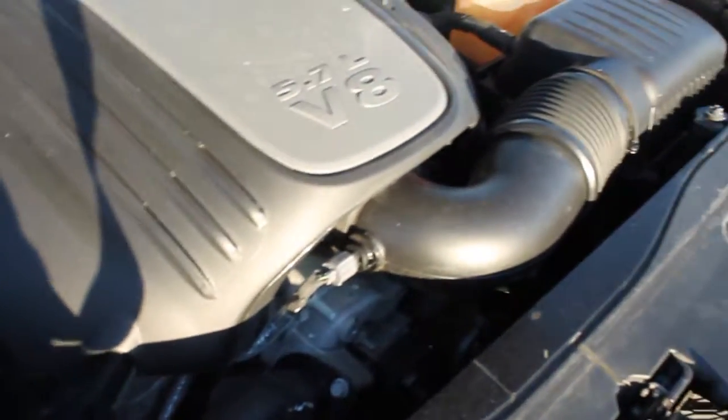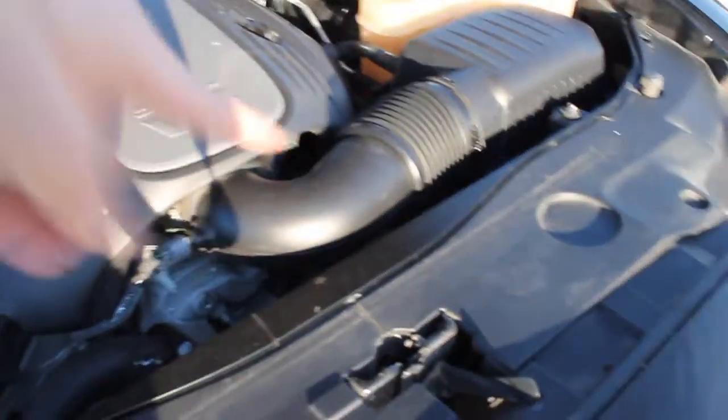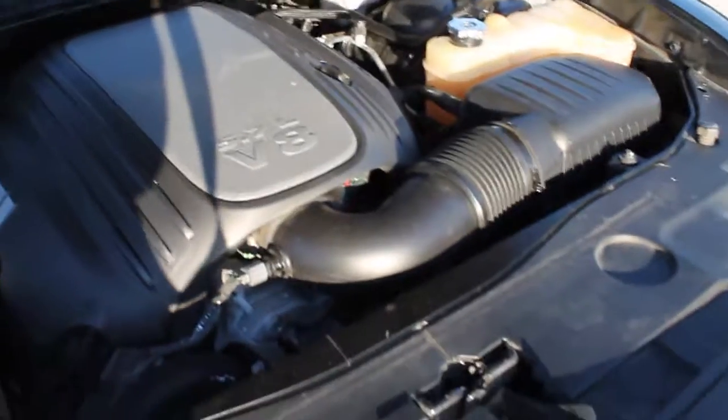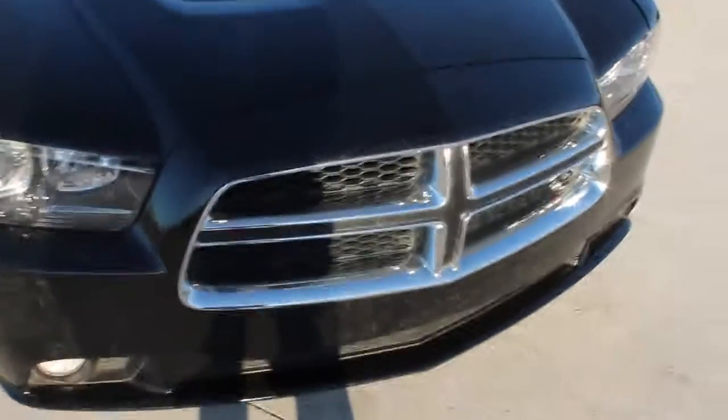That's pretty much it under the hood. The car also needs to be serviced — I need to do a new air filter, a new cabin air filter. There's just a lot of stuff that needs to be done to get this car where I want it. I've also thought about blacking out the grill but haven't decided on that yet.